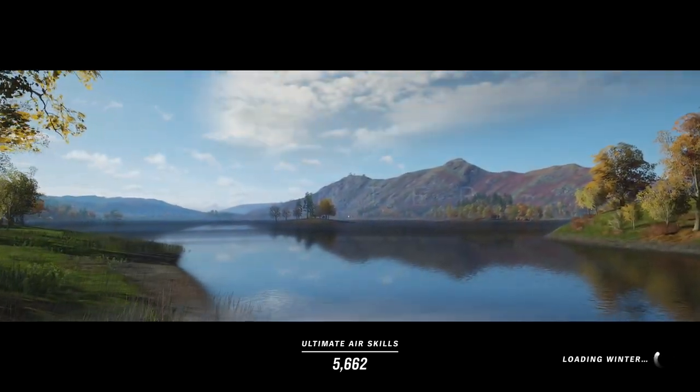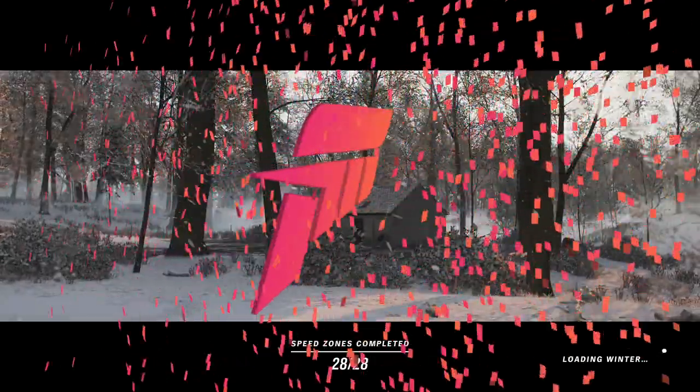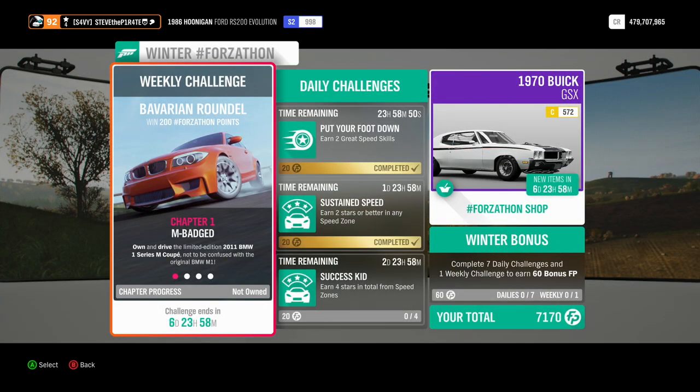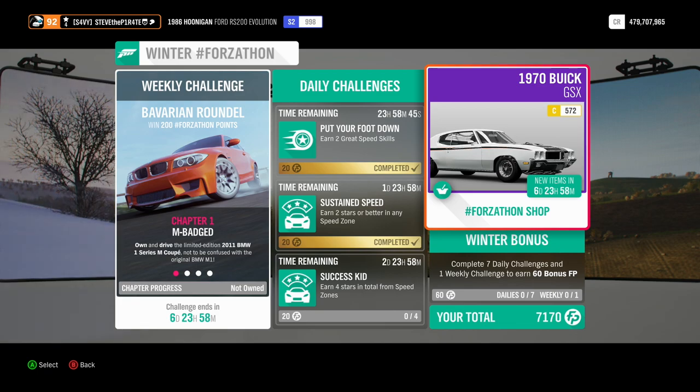Winter is here in Forza Horizon 4 and with it comes another Forzathon. But before we take a look at the challenges, let's take a look at what's available in this week's Forzathon shop.